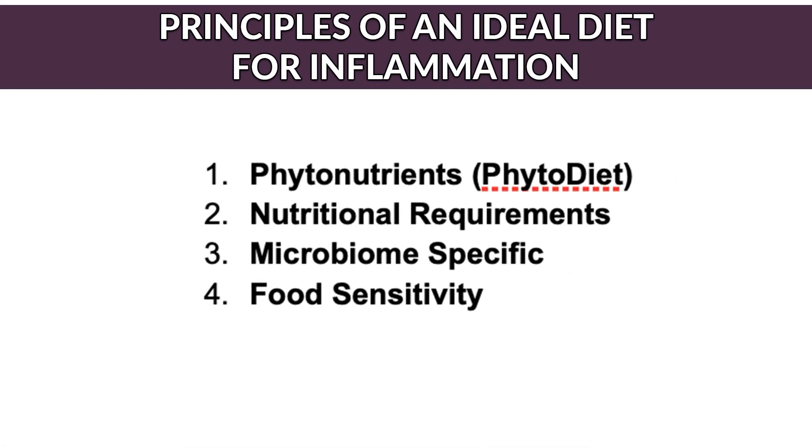Here are the principles of an ideal Sjogren's syndrome diet: include phytonutrients, meet macronutritional requirements, be microbiome specific, and take into account food sensitivities. At the Mind-Gut Immunity Clinic, we spend considerable time developing custom plans for each individual based on these principles. We also provide coaching to ensure accountability and compliance, which is why we achieve consistently great results. We teach Sjogren's patients how to manage their diet from home, offering meal plans, food guides, recipes, and grocery lists, ensuring clients are never lost and can manage their condition effectively from anywhere.